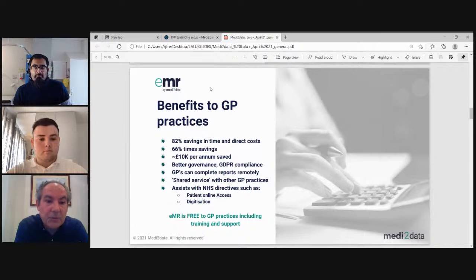We've delivered about an 82% saving in time and direct cost savings, particularly around the SAR, which has taken surgeries up to a couple of hours to produce. We're now allowing that SAR to be produced in about 15 minutes, with no need for postage or burning to a CD. That can all be done by authorizing third parties or the patient to view the SAR electronically. There is specifically about a 66% saving in time, and approximately £10,000 per annum can be saved using EMR.